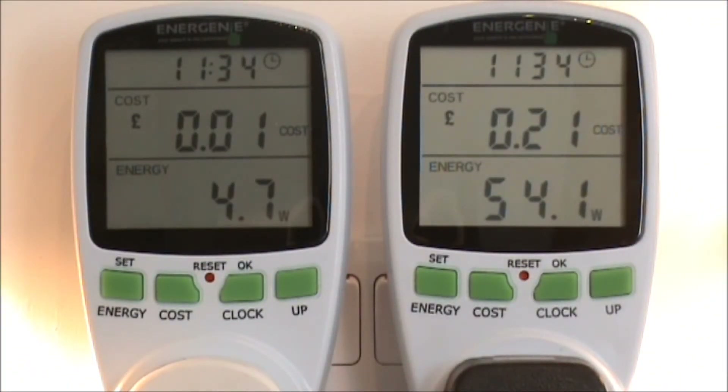As you can see on the energy monitors we've been using, the top line is the time — it's currently half past 11. The cost of the LED bulb is one pence as you can see on the left hand side. The cost of the 50 watt halogen on the right hand side is 21 pence. The bottom line is showing the energy consumption at this moment in time — the 4.5 watt is registering at 4.7 and the 50 watt halogen is registering at 54, just slightly moving every now and then.